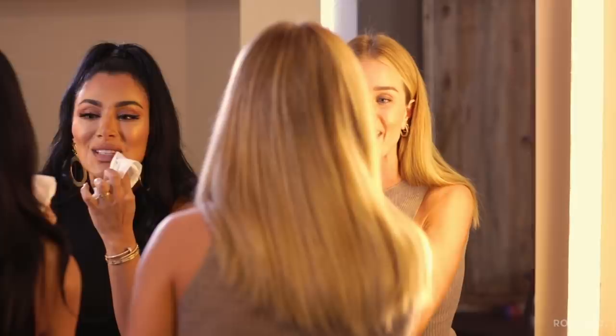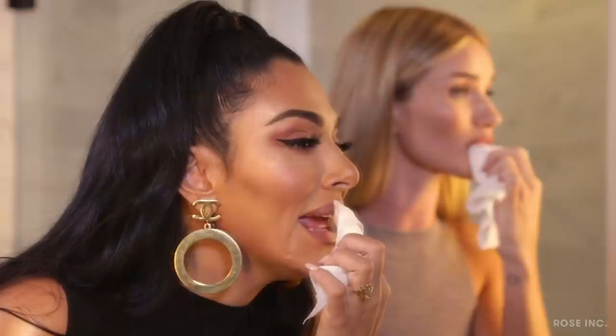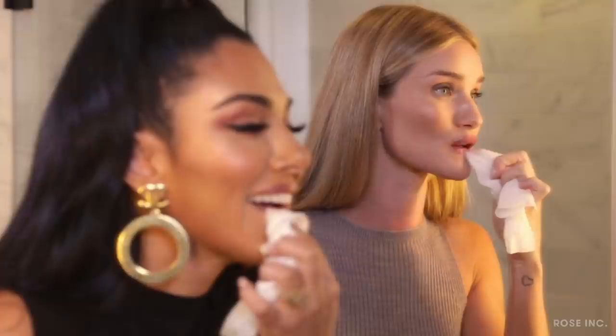Do you get really close into the mirror when you do this? Yeah. Weirdly when I do lip I'm right up close, and then when I do foundation I'm all the way out, which makes no sense whatsoever. But I think it does - to see how much coverage I put on my skin.